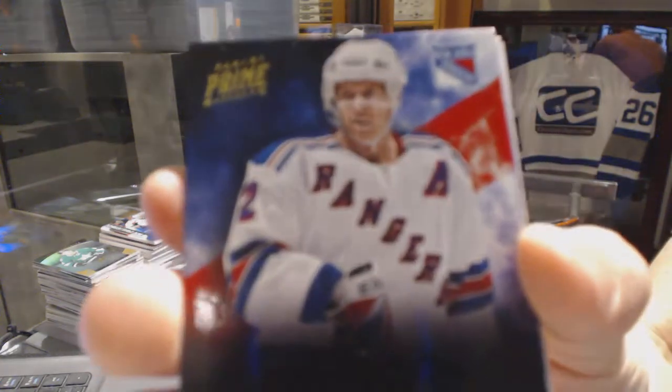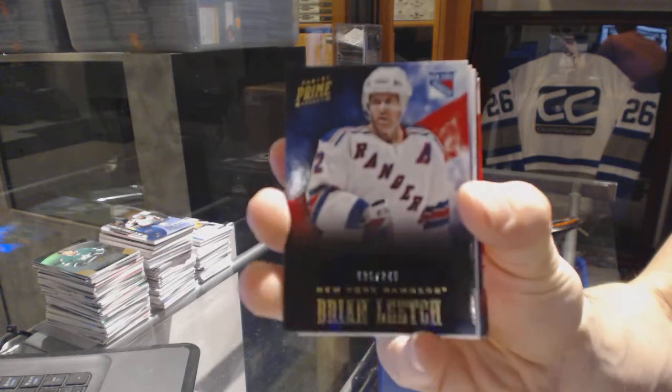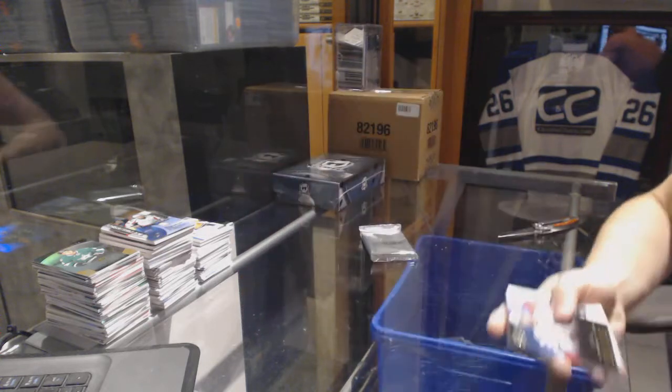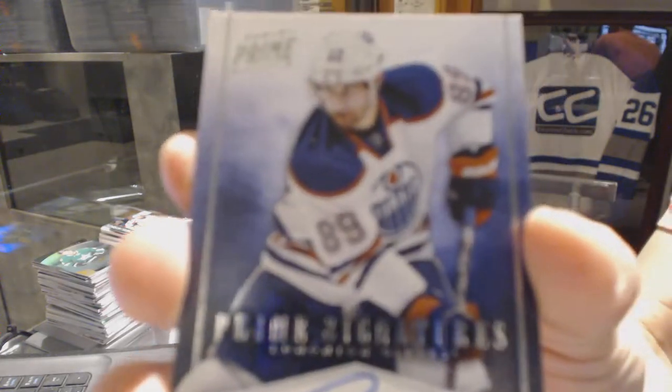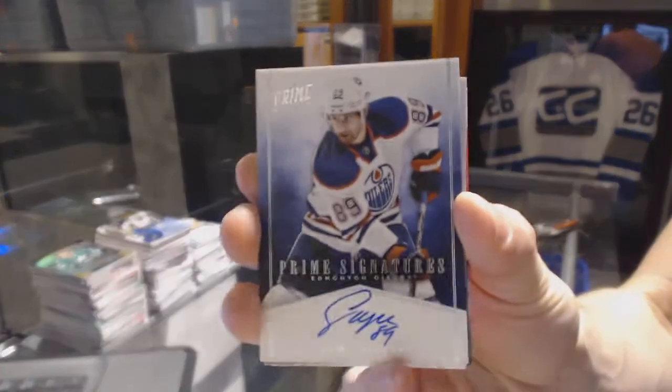Base card number 249 for the New York Rangers, Brian Leach. We've got an 11-12 Prime Signatures, number to 99 for the Edmonton Oilers, Sam Gagne.